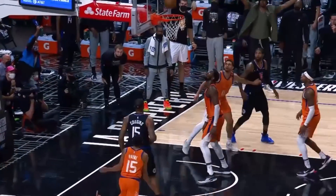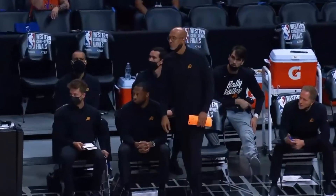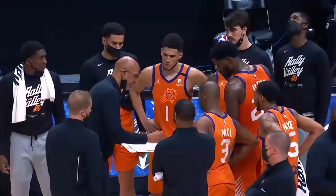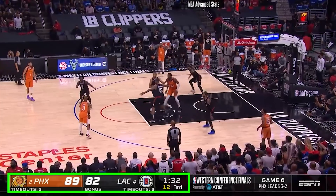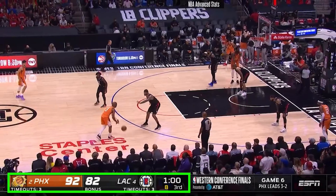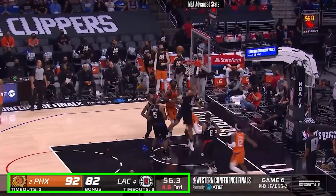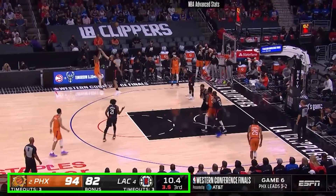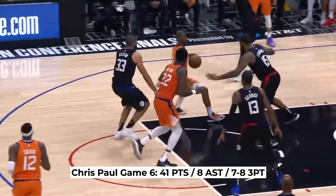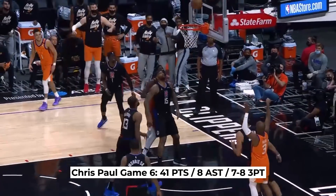Phoenix had a comfortable lead for a big portion of the game, but as the Clippers started to make a run and you could feel the game getting close at the end of the third, it was none other than Chris Paul that took control and would not let go of the lead. Three straight possessions in a 90-second span of straight ISO CP3 pushed the lead from 7 all the way back up to 15 entering the fourth quarter. He single-handedly stopped the momentum of the home team, with 31 of his 41 points coming in the second half. An unbelievable performance.